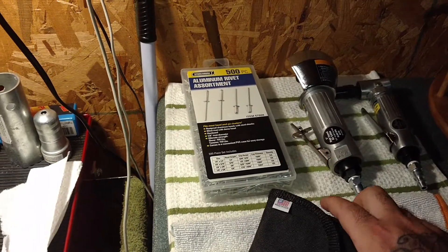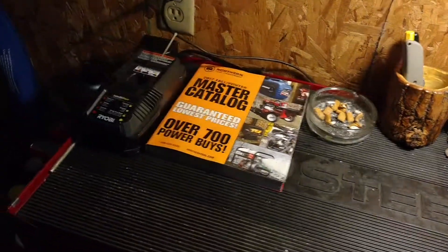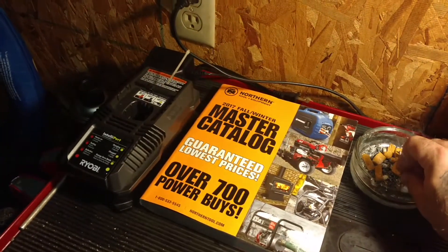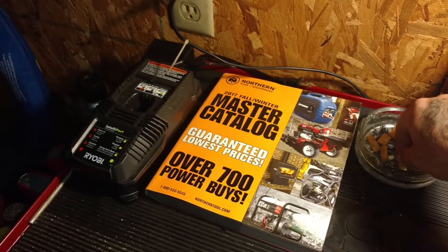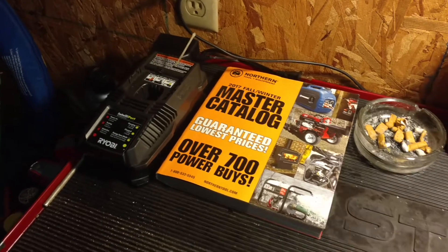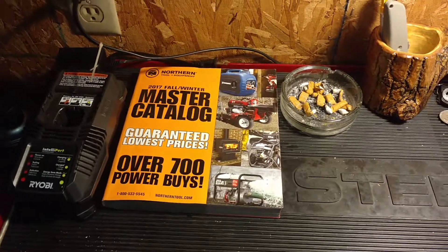Can't go wrong with rivets — how can you mess up a rivet, right? New catalog came in from Northern Tool. Northern Tool's alright — they're like a higher-end Harbor Freight almost, though some of their stuff is junk too.